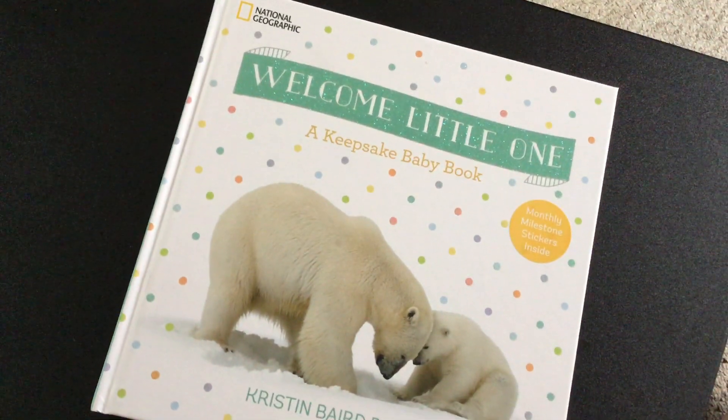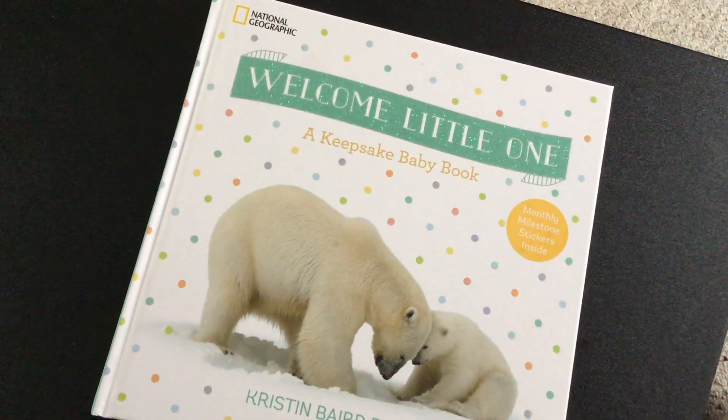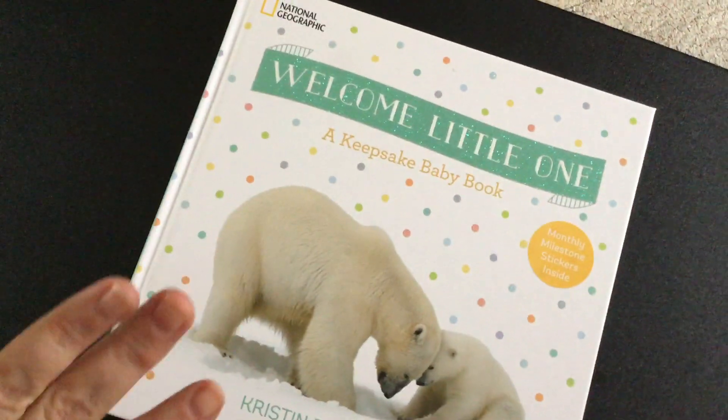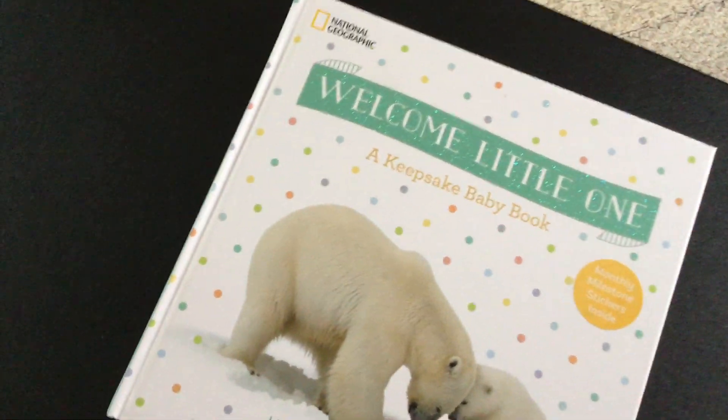Hey everyone, this is National Geographic's Welcome Little One Keepsake Baby Book, and it is so cute. I wish that this was around when my kids were little. You can see how nice and big hardcover it is. It's a great gift.